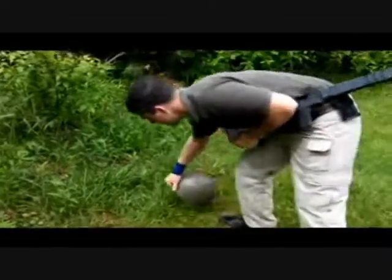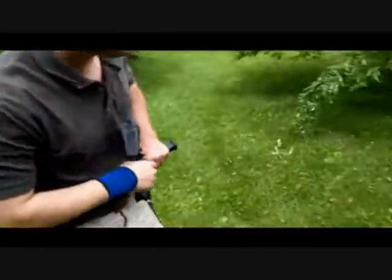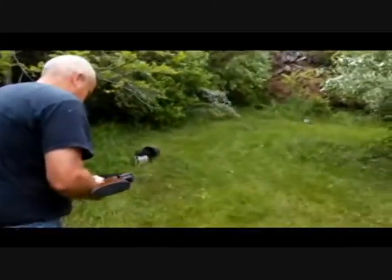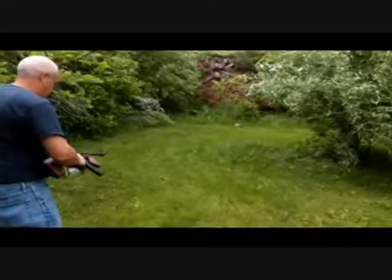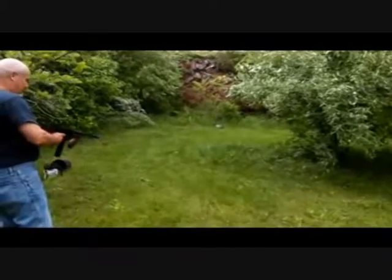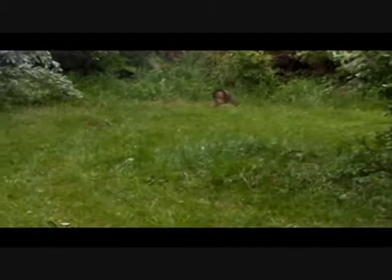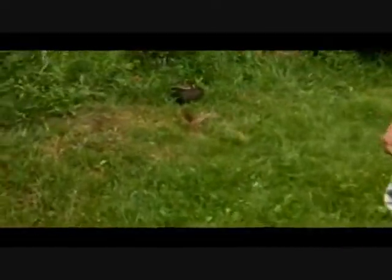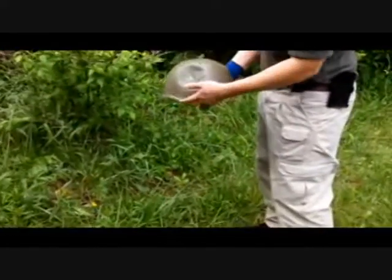Now we're going to shoot it with .45 ACP from a Tommy gun. That's from the .45 — no penetration.